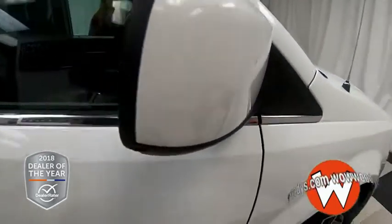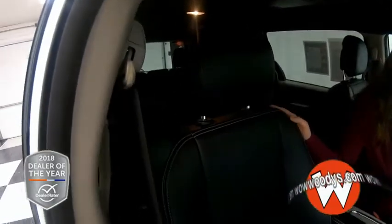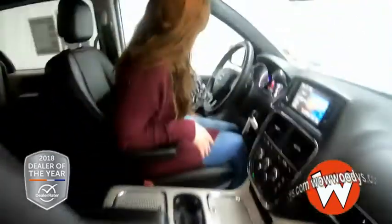Looking at these side mirrors, they are powered and heated. Looking at these front seats, they are black leather seats with a suede insert in the center, so it's super soft. Your driver's side is power-adjustable.